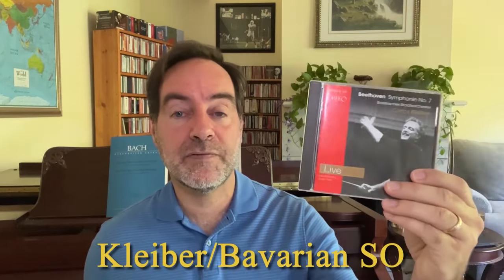Even more so, I would say, in the live recording from 1982 with the Bavarian State Orchestra — the Bayerischen Staatsorchester, as you'll see it on the title. This one is just really electric and on fire, especially in that last movement. So that is Kleiber.